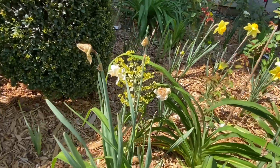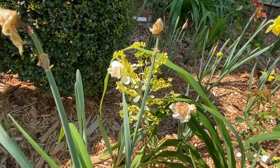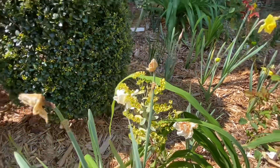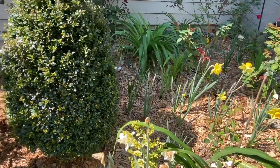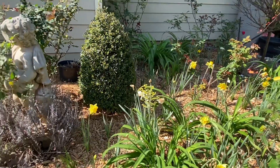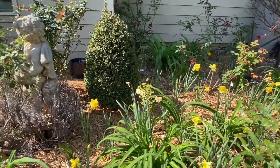Here's a beautiful spurge, or rainbow euphorbia. We had two in there — of course one died, but we still have another one.